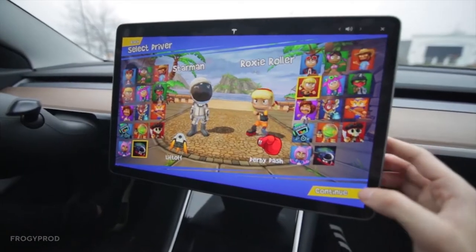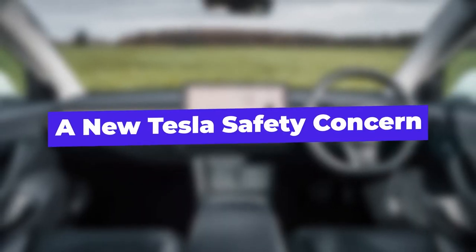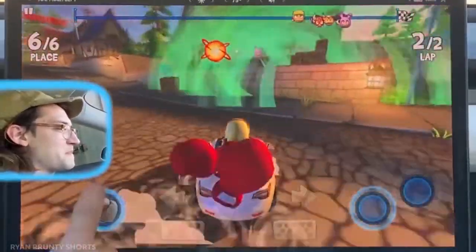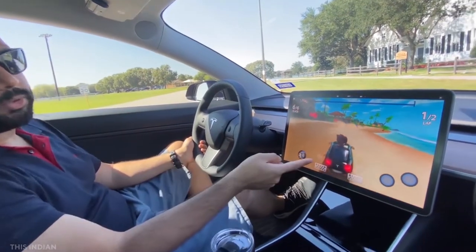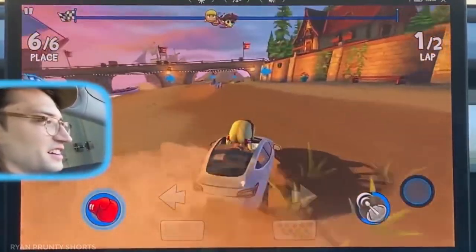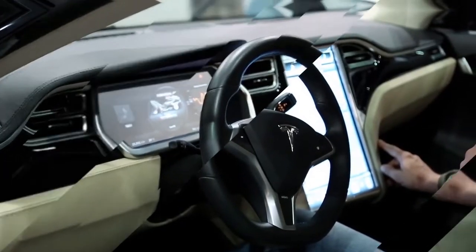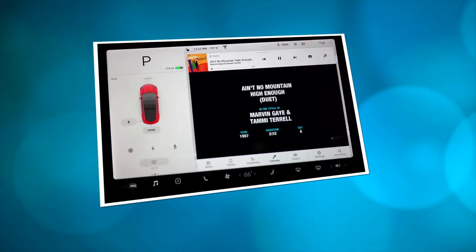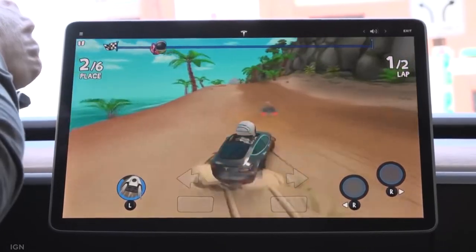Tesla has added a number of games to its infotainment system in recent years, but they were only playable while the car was parked — until recently, according to the New York Times. Tesla changed its software to let passengers play video games on the central touchscreen while driving, sparking concerns about driver attention and safety. An over-the-air software upgrade released last summer allowed some games to be launched whether the car was parked or not, posing severe safety issues. Even before the upgrade, several interactive apps were in use, such as the drawing pad, karaoke mode, and music — all of which advise the driver not to participate.